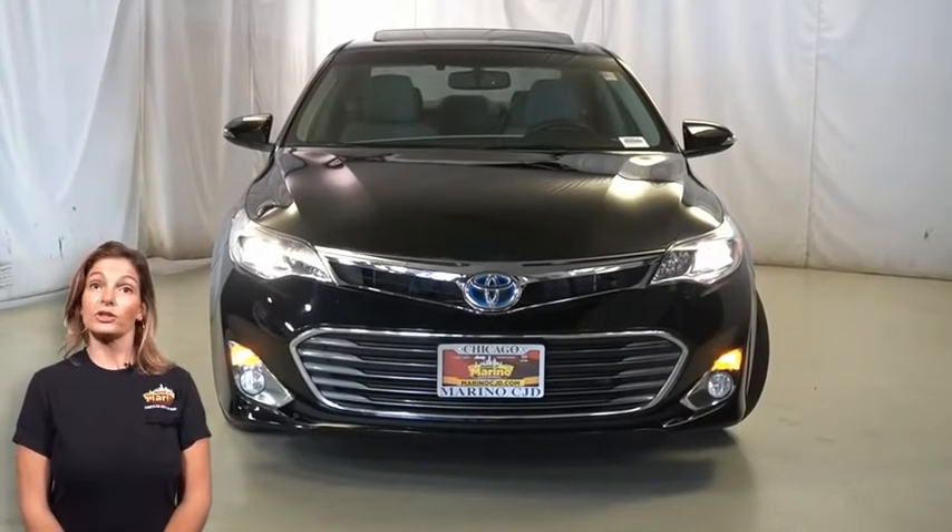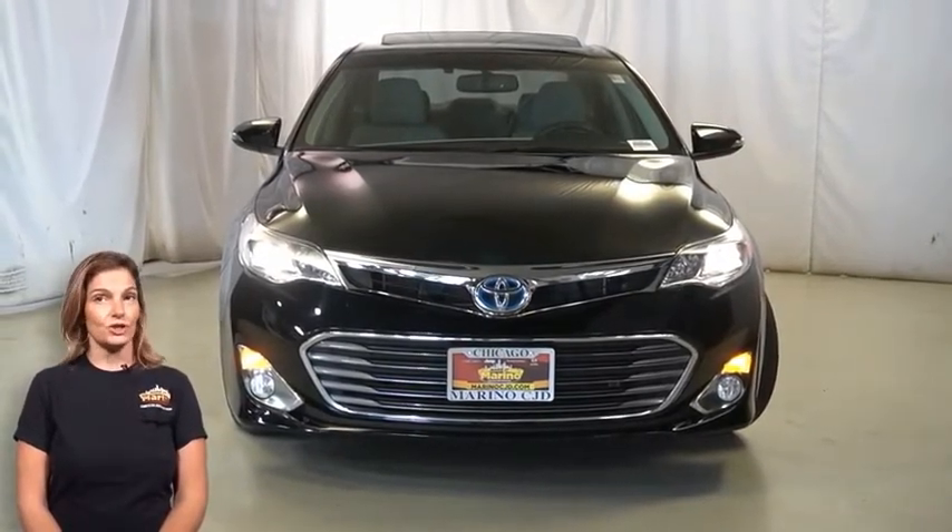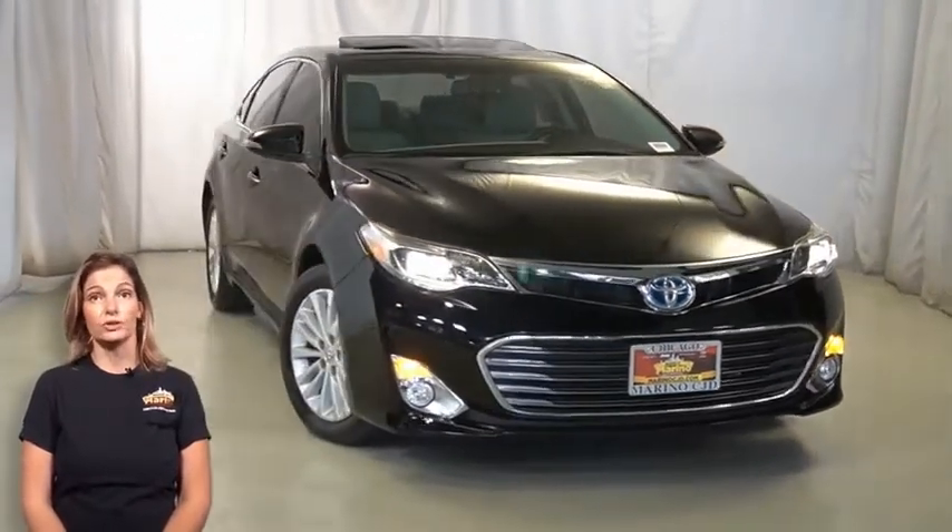Have you been looking for an electric hybrid sedan with reliability and space for the whole family? Take a look at this 2013 Toyota Avalon XLE Touring Hybrid in Altitude Black.